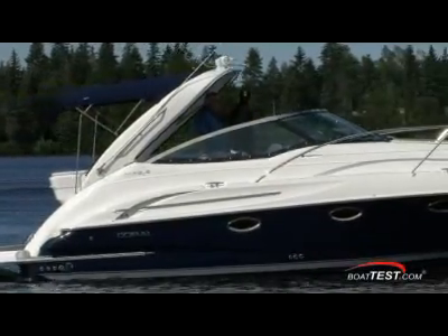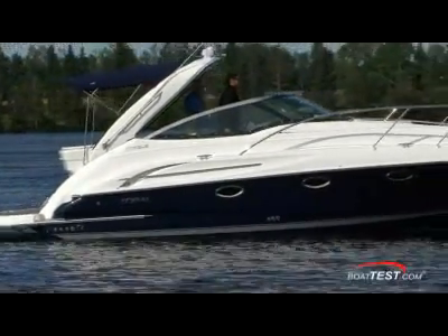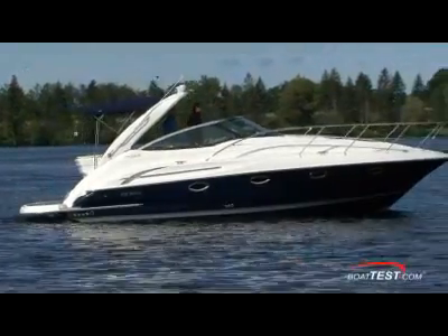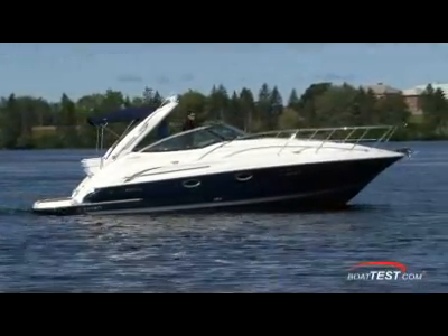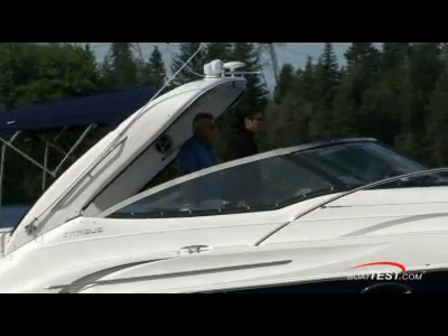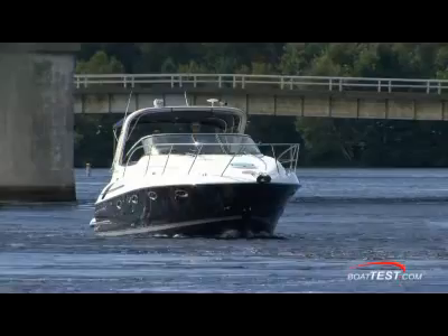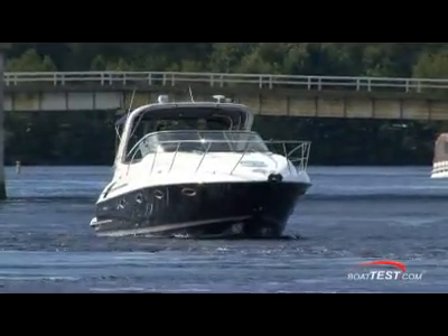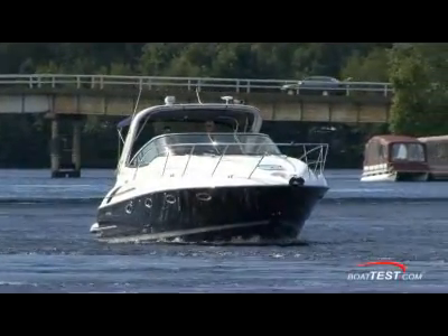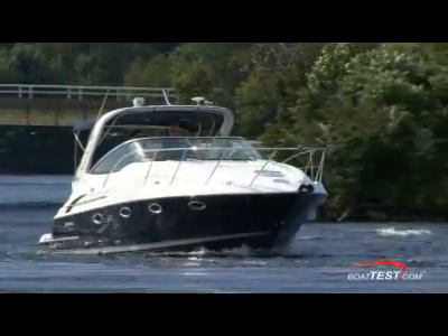33 feet is right where many yachtsmen find themselves beginning the cruising lifestyle, and this boat is a fine way to go cruising. The addition of the joystick operation means just about anyone can operate the helm like a pro. Doral works hard to build not only a high quality boat, but also one that stands apart from most of the rest of the boats in the marina. If you're looking for an express cruiser in this size range, then take time for a sea trial of a Doral Intrigue with the Axius joystick before you make your final decision.